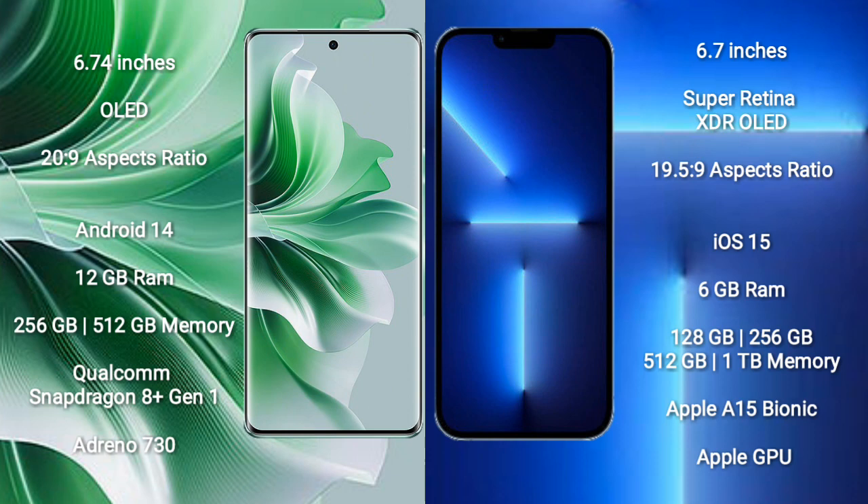OPPO Reno 11 Pro comes with 12GB RAM and 256GB or 512GB internal storage, Qualcomm Snapdragon 801 processor, Adreno GPU, and Dimensity 730.